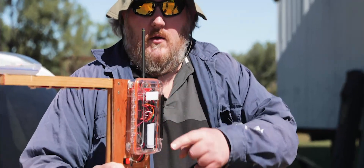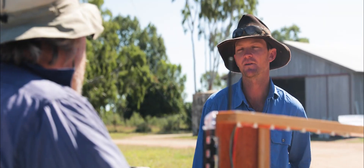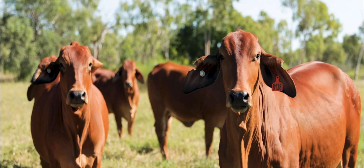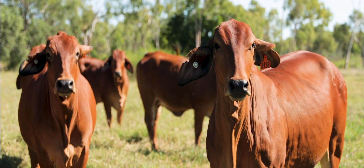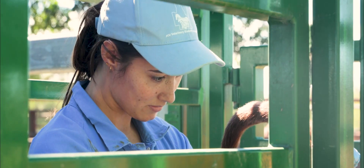We do it on Fletcherview because it's actually a real-world cattle station and it exposes us to real-world conditions that we wouldn't be able to replicate in the lab. The cattle here are relatively quiet but not too quiet, so they're more like what you would experience in a commercial setting.